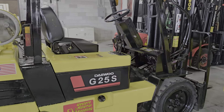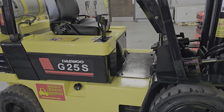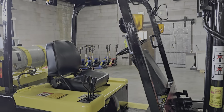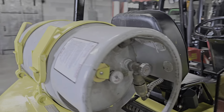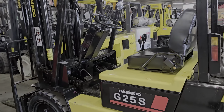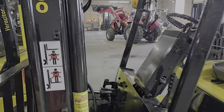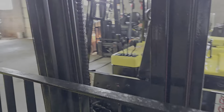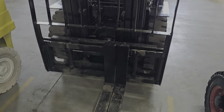These forklifts are overbuilt and heavy-duty. This is a 5,000 pounder, but I found that it can lift its weight and more. This is going to be the early 2000 generation somewhere in there. It does have a two-stage wide-view mast that can go up to about ten, ten and a half feet.